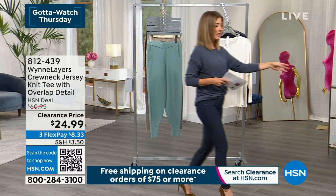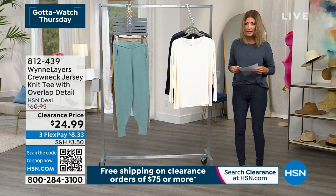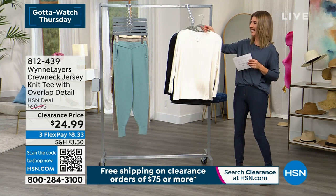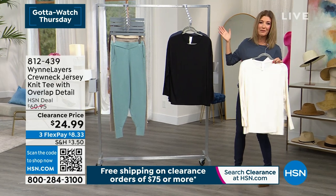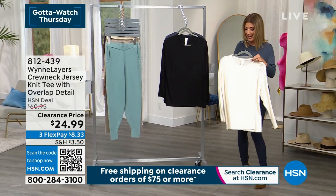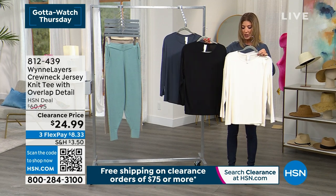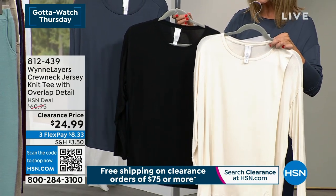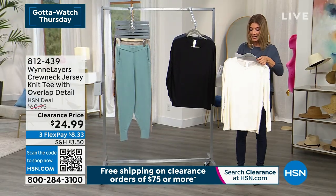Let's start with the jersey knit tee. I've got it for you in crème fraîche, we have it in black, and we have an inky blue — that's what I'm wearing. Are you ready for this? New low price: $24.99.